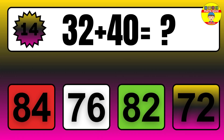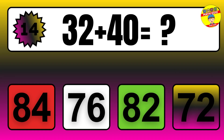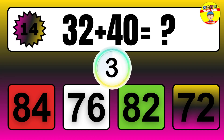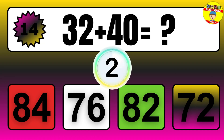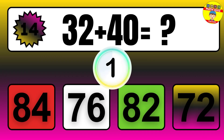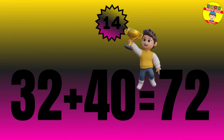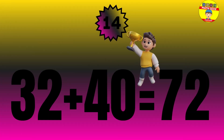Question: 32 plus 40 equals what? The answer is 32 plus 40 equals 72.